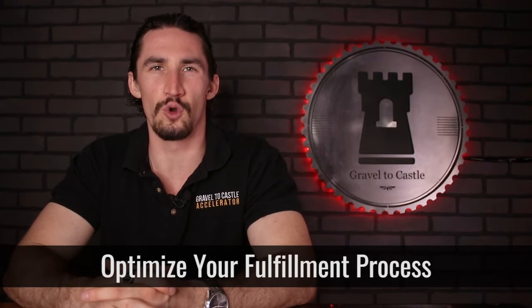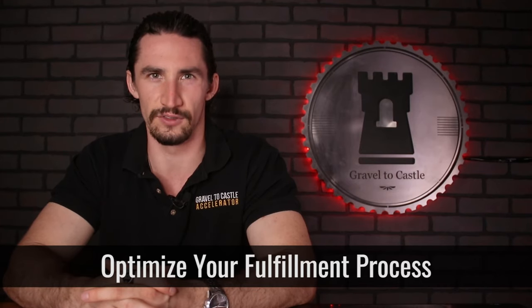Number two, optimize your fulfillment process. World-class fulfillment is one of the most effective growth levers for making sure that every single customer or client that comes into your business ends up being happy. It will allow you to not only increase your positioning because you'll start getting much better reviews to showcase, but also when people talk about you online.